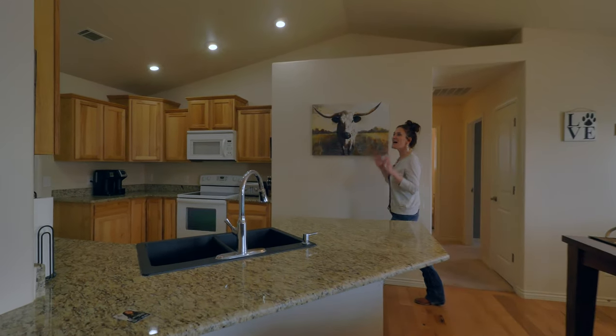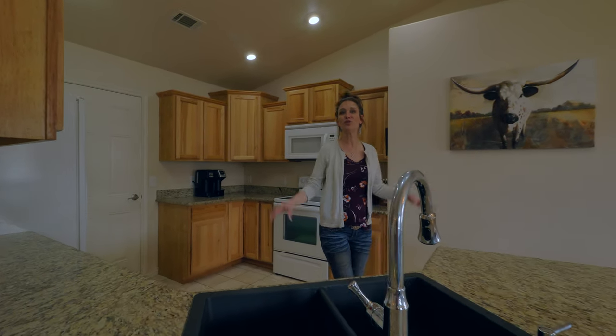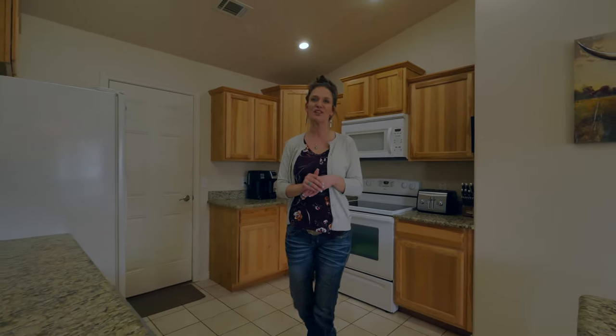The kitchen has lots of upgrades: hickory cabinets, granite countertop, a granite sink, tile floors, cityscape on the cabinets. The list goes on and on. You're going to love to cook in this kitchen.